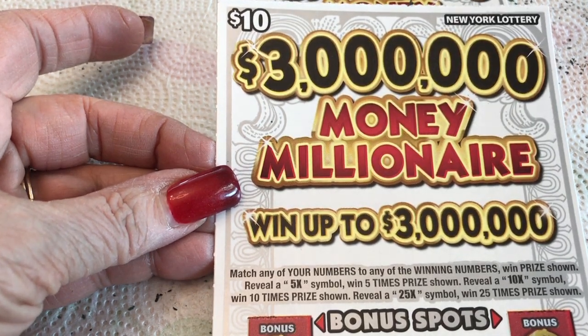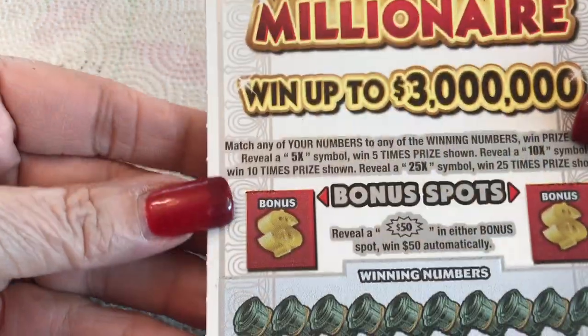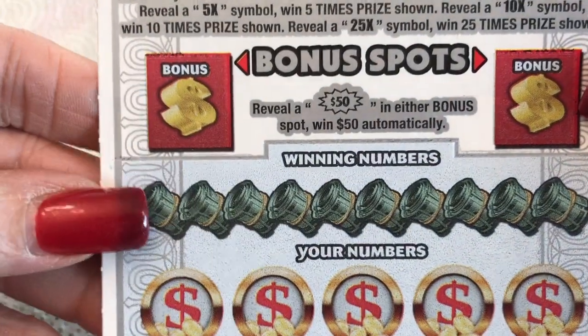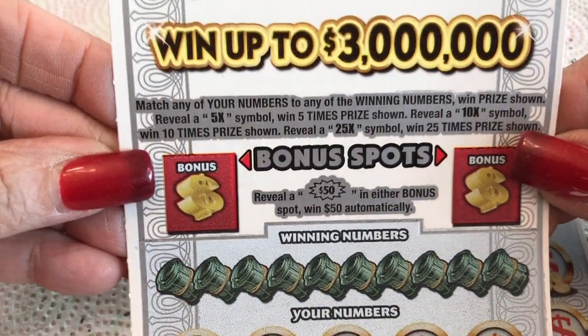Holly's awake. Barely. Alright, so we have two of these — three million dollar millionaires. These are the new tickets that just came out. You got a bonus, you got winning numbers, so I guess there's two ways to win. I don't know why they struck my fancy in the store, so we'll see.